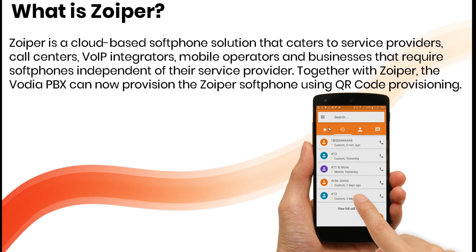Zoiper is a cloud-based soft phone solution that caters to service providers, call centers, VoIP integrators, mobile operators, and businesses that require soft phones independent of their service provider. Together with Zoiper, the Vodia PBX can provision the Zoiper soft phone using QR code provisioning — that's something we're going to talk about in this presentation.